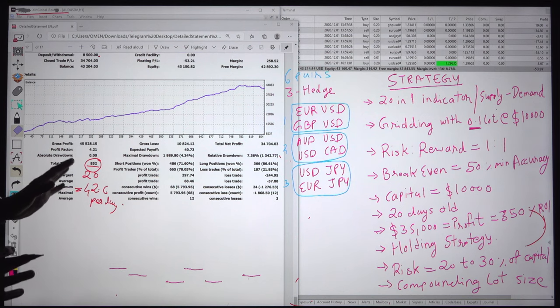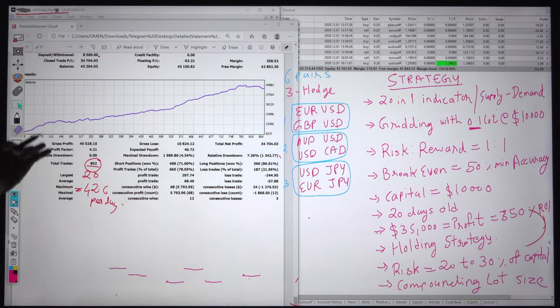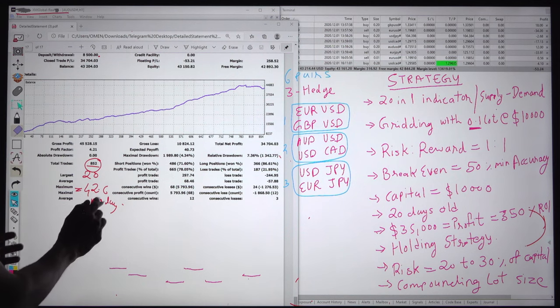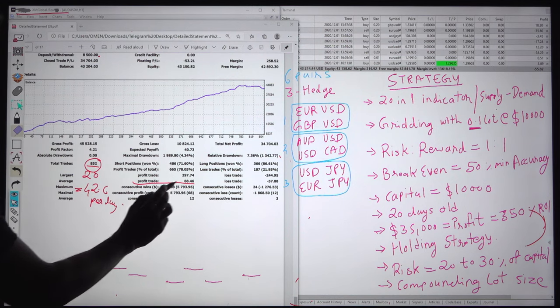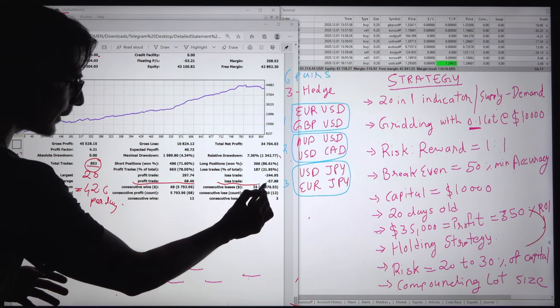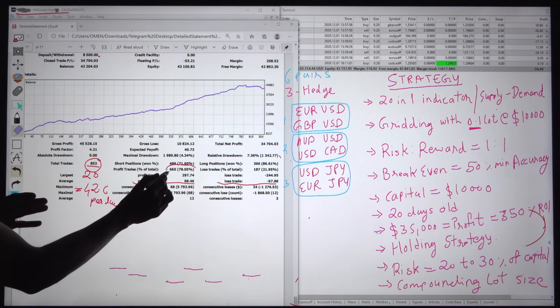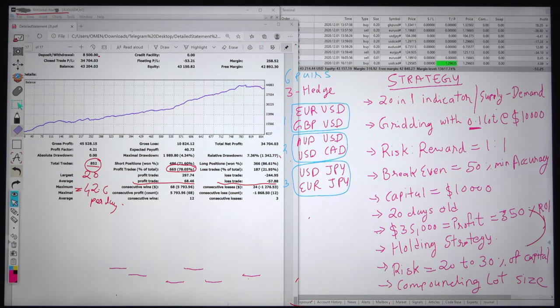With this type of trade volume it cannot be placed manually. You either need to connect your account with copy trading or you need to run this automated tool, where the tool itself will trade as per your defined strategies. Average profit: $68 per trade; average loss: $57 per trade. Total accuracy with this risk-reward pattern is an amazing 78%.